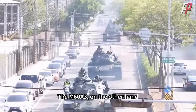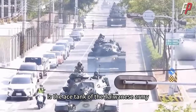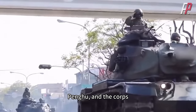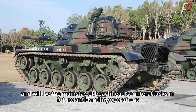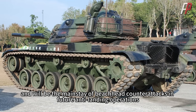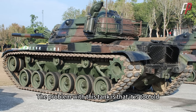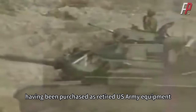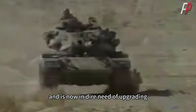The M60A3 is the ace tank of the Taiwanese army, equipped in the armored units of Kinmen, Penghu, and the core, and will be the mainstay of beachhead counterattacks in future anti-landing operations. The problem with this tank is that it is too old, having been purchased as retired US army equipment, and is now in dire need of upgrading.